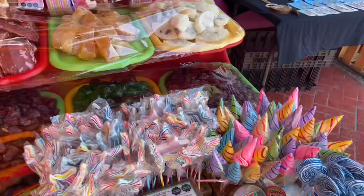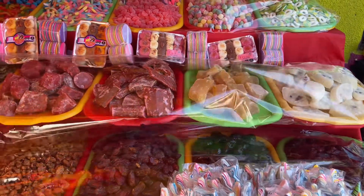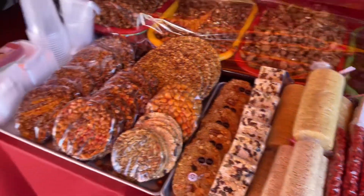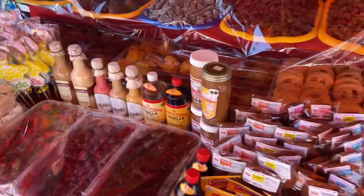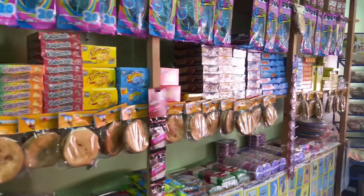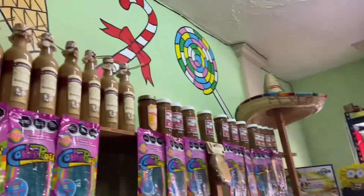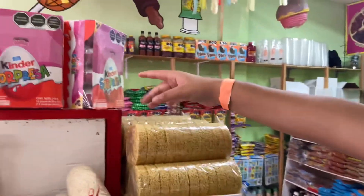We're at this candy shop now and they have dried candies with jelly inside, other peanuts, more cookies, and lollipops. They have so much candy here. If Christmas was a smell it would be this — they have eggnog, lollipops, and fresh candy that they make over there.